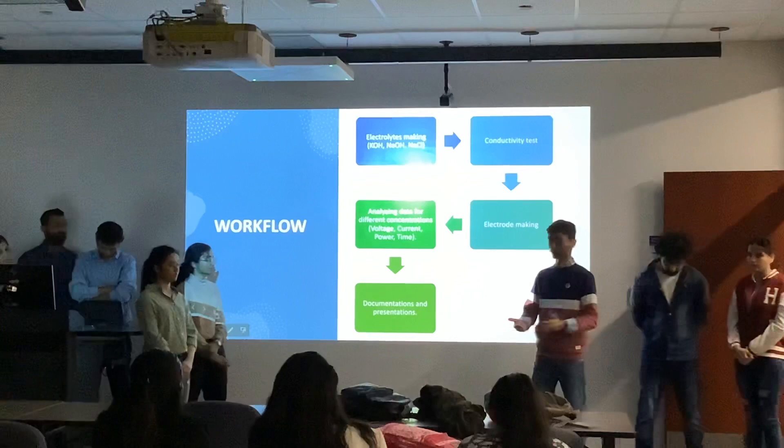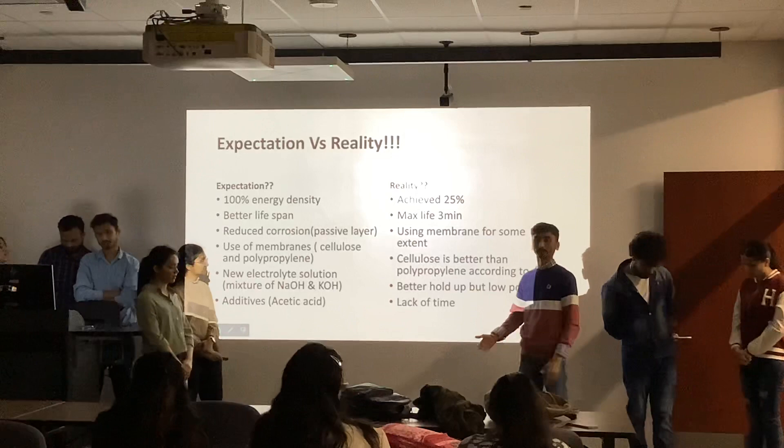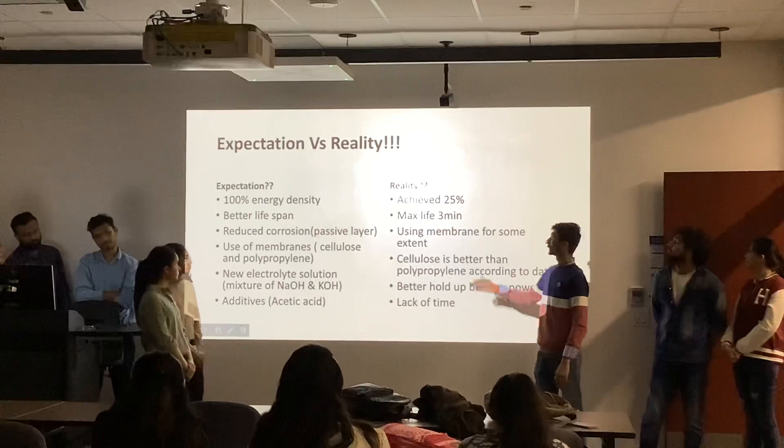After that, we completed documentation. We wrote down everything we did, recorded all the data, and produced graphs which will be shown later.